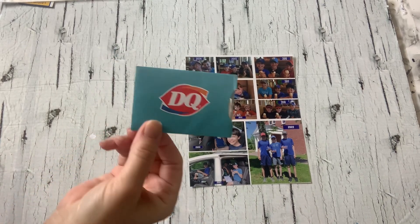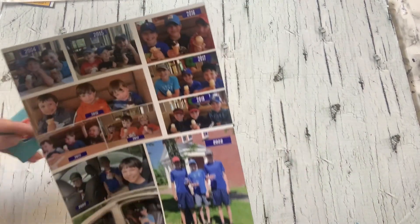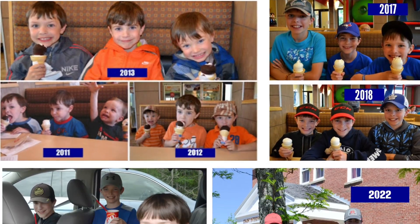One of my favorite traditions is taking my boys out for ice cream on the last day of school. Here is a picture of all of the years where I took my boys out for ice cream on the last day of school. I love this tradition.